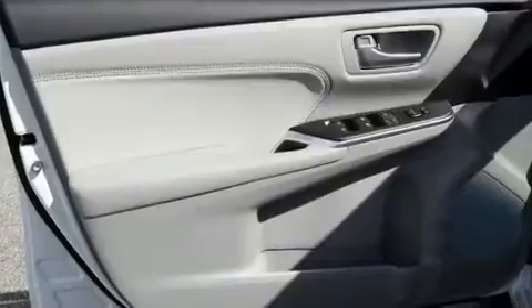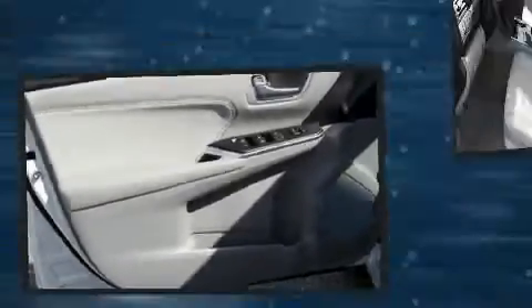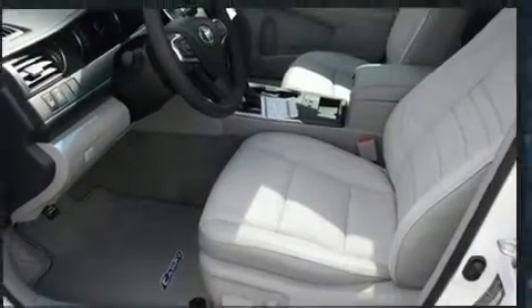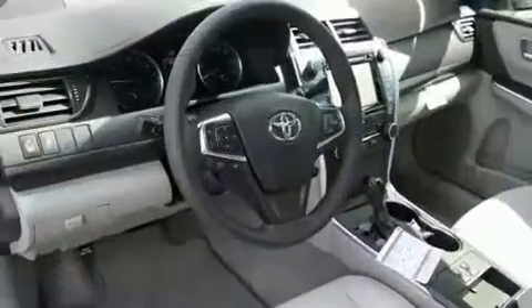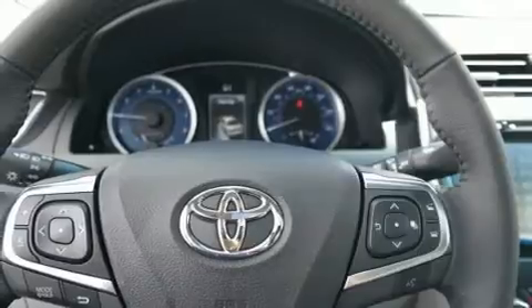Toyota ensures the safety and security of its passengers with equipment such as head curtain airbags, front and rear side impact airbags, and four-wheel disc brakes with ABS. Electronic stability control ensures solid grip atop the road surface, no matter how challenging the driving conditions.